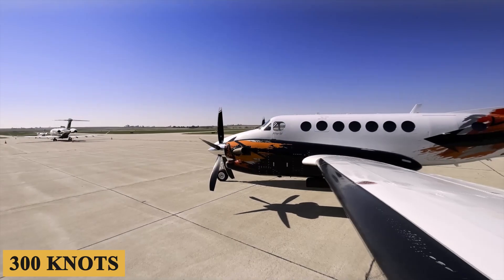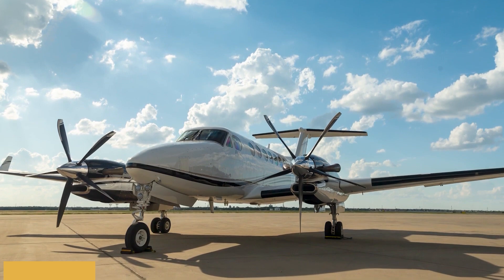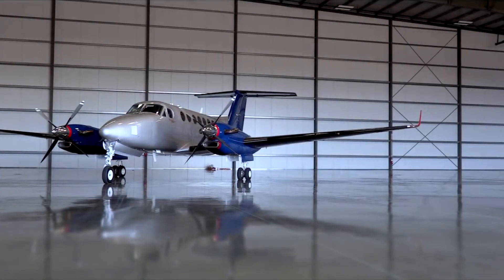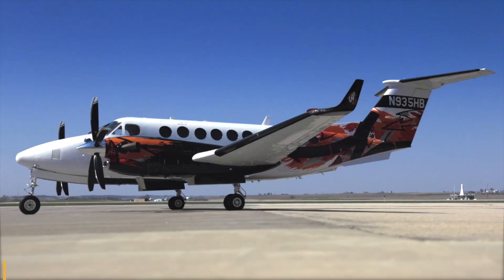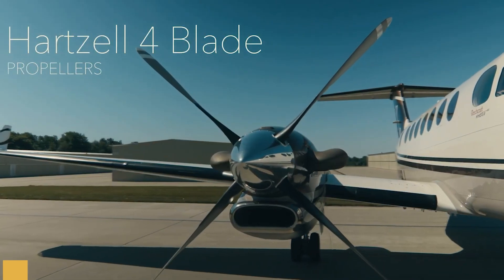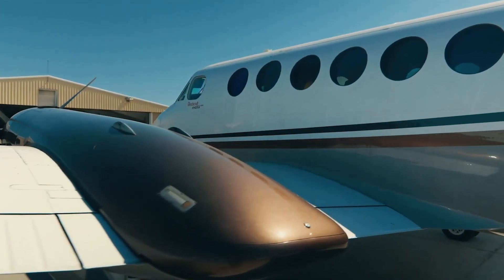At 300 knots in the high 20s, it burns around 95 gallons of fuel per hour. Reduce speed into the mid-200s and the burn rate drops to less than 60 gallons per hour. With its fuel-efficient engines and a fuel capacity of approximately 540 gallons or 2,042 liters, the aircraft boasts a maximum range of approximately 1,806 nautical miles, or 3,345 kilometers with reserves, ensuring it can manage longer non-stop flights compared to many other turboprops.